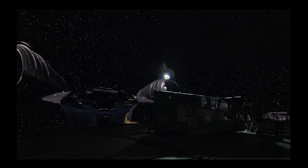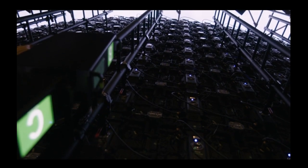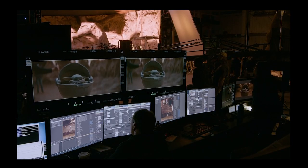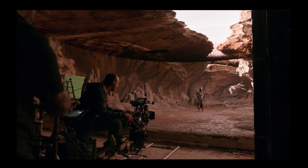Imagine you have a set - the physical space that the actors are going to be in, with props and elements - but it's surrounded by a very tall LED screen that completely surrounds the set and projects the background. More than that, it's not just like a painting. It actually uses Unreal Engine software to create a three-dimensional set displayed on that huge LED monitor, so as the camera moves it gives you that three-dimensional effect.